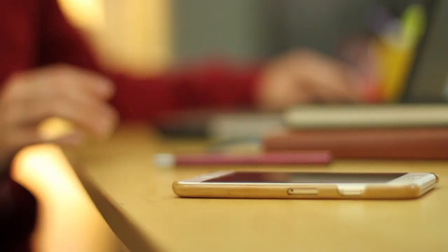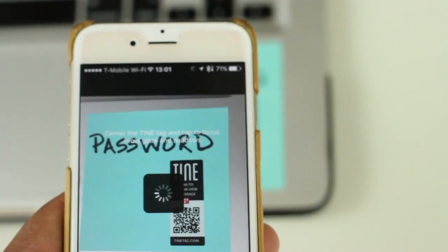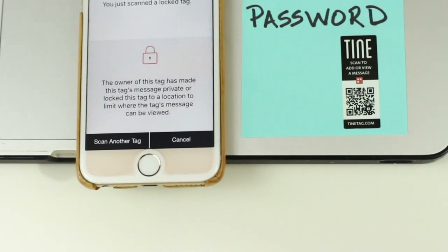Tiny even notifies you when someone watches your message. Tiny isn't just fun, but also secure, so you can easily limit who can see your message when they scan your tag.